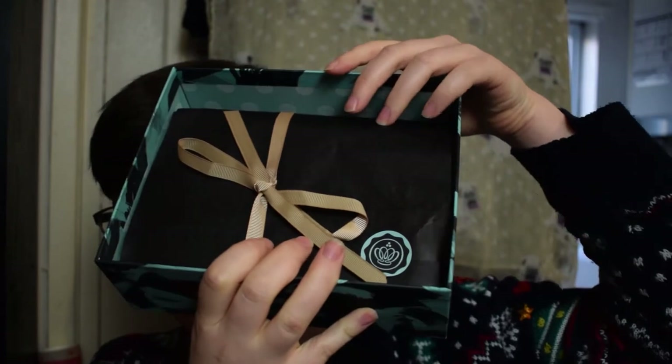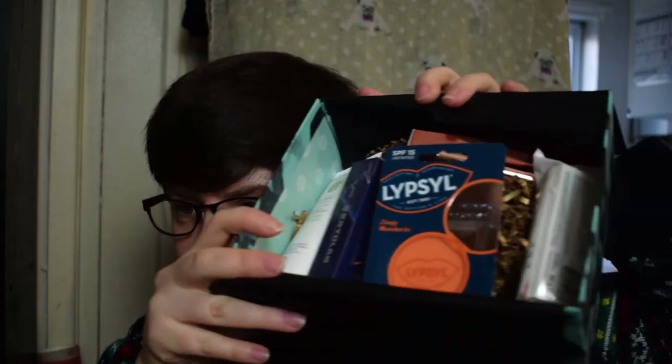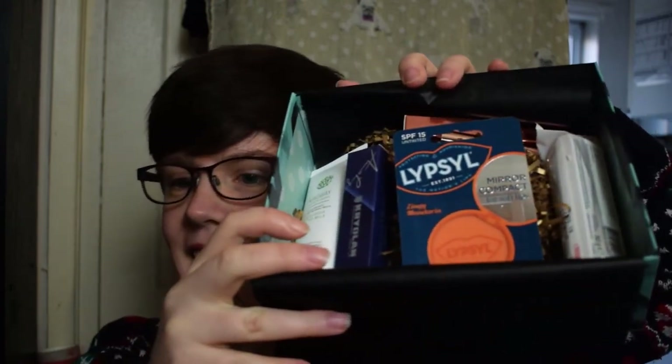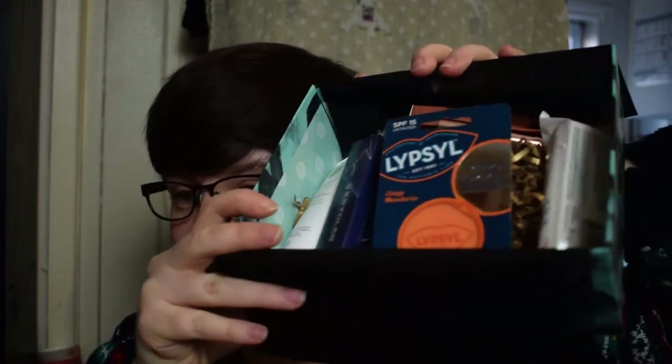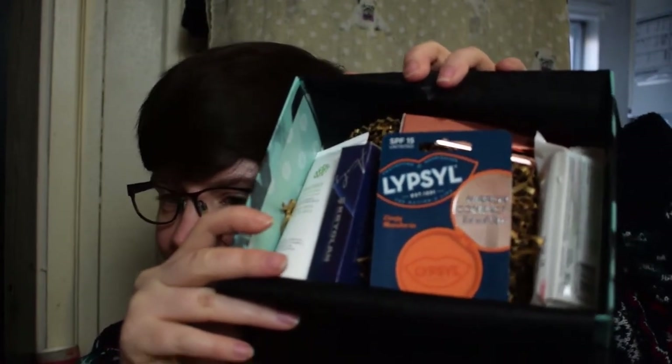The greeny theme continues inside. We have the card, some dark paper, a goldish ribbon, and a green and dark sticker. There are lots of little items inside, and I think some chocolates as well. I recognize a couple of brands — they look okay. Let's go through it one item at a time.